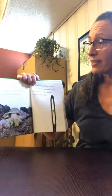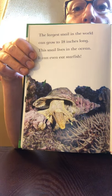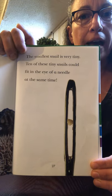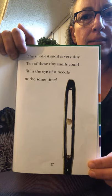The largest snail in the world can grow up to 18 inches long. This snail lives in the ocean and can even eat a starfish — that is a huge snail! The smallest snail is very tiny. Ten of these tiny snails could fit in the eye of a needle at the same time. Think about how hard it is to get your thread through the eye of a needle — ten tiny snails could fit in that space. That is so small.